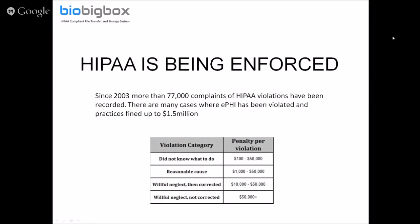I'm not going to go into all the nuances of enforcing it and the penalties. There's actually going to be another presentation in a couple of weeks given again by Mr. Tuttle, discussing practical steps that medical practices could take — besides using BioBigBox — to make sure they're compliant.